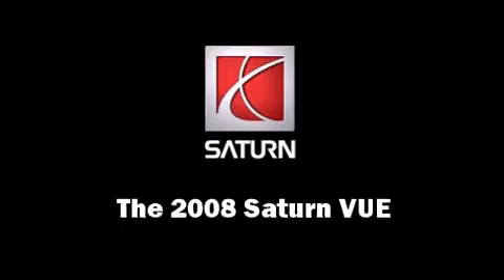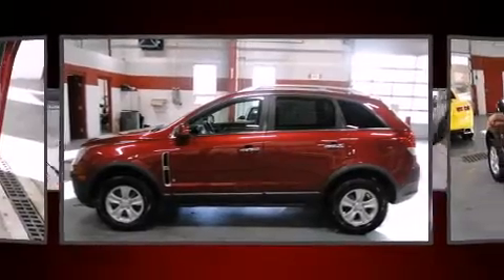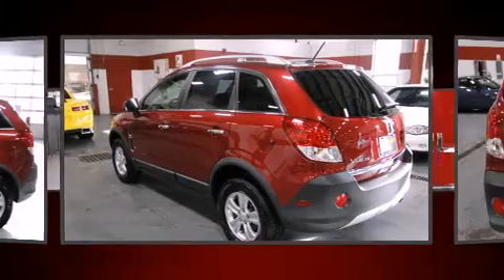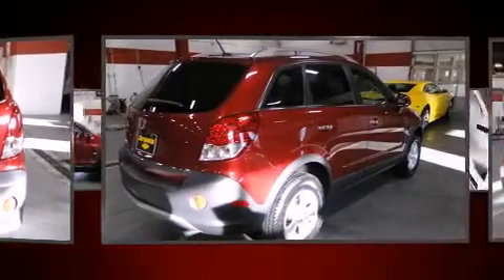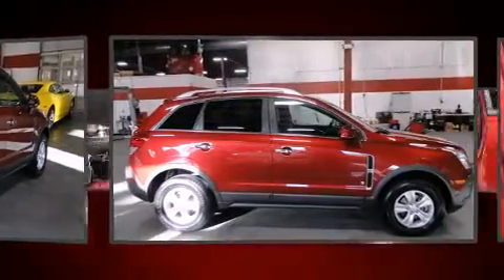The 2008 Saturn Vue with less than 40,000 miles on the odometer. This four-door sport utility vehicle prioritizes comfort, safety, and convenience. It features a front-wheel drive platform, an automatic transmission, and a 2.4-liter 4-cylinder engine.